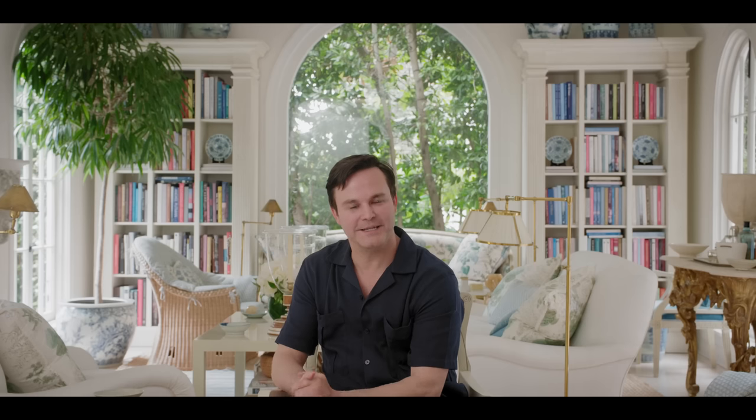Hi, this is Mark D. Sykes. I'm an interior decorator in Los Angeles and we're here visiting my home in the Hollywood Hills.